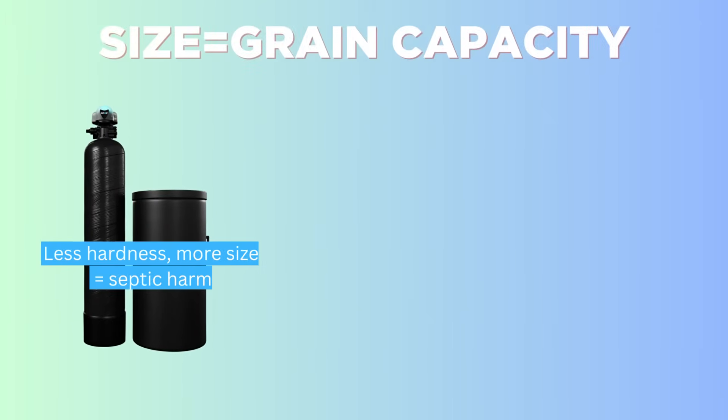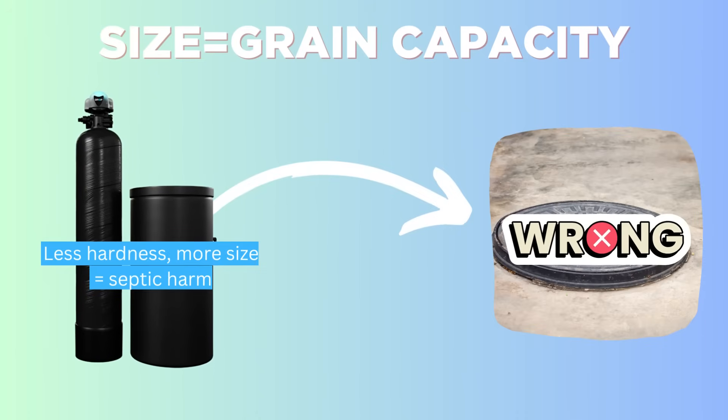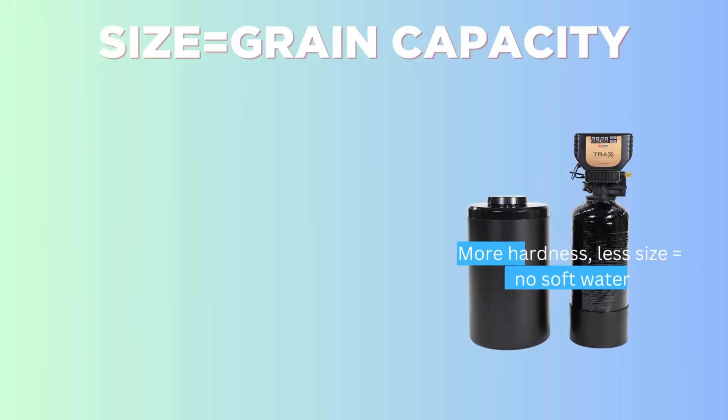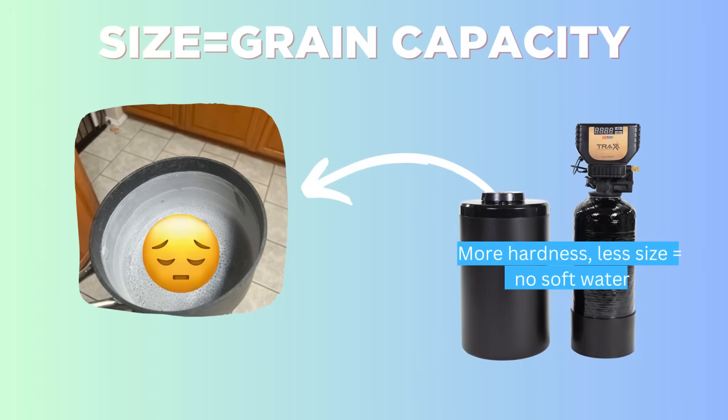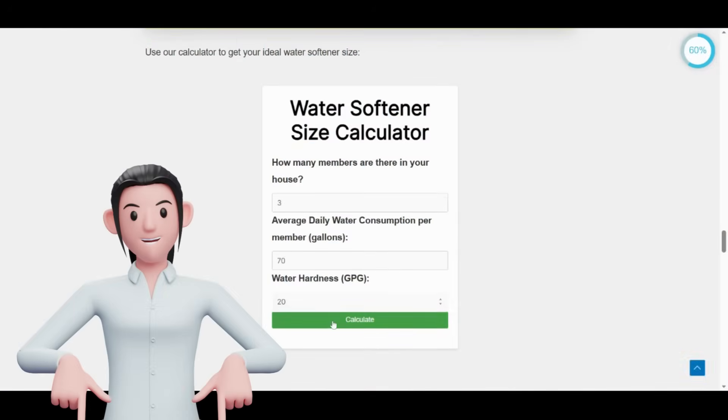Choose the correct water softener size. Too large a water softener will use more salt and water than necessary, which could negatively impact your septic system. On the other hand, a system that's too small won't effectively soften your water. We've made a calculator to help you size your softener based on your water usage and hardness — find it in the description below.